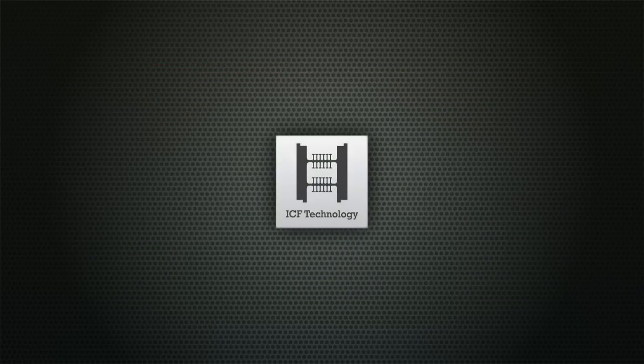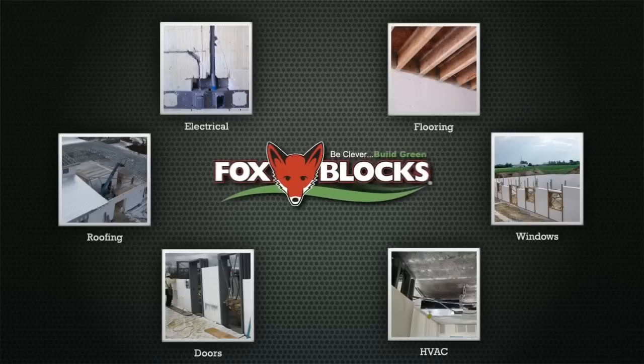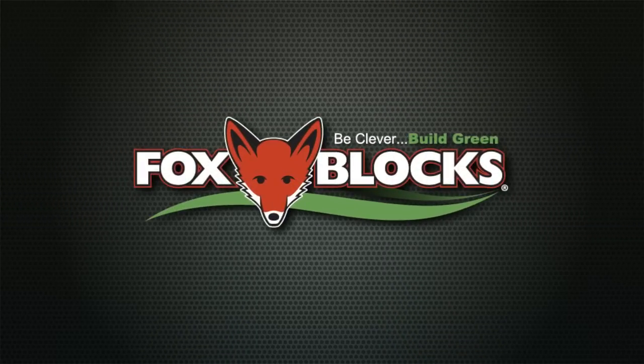But often the challenge with achieving your goals is knowing how ICF integrates with the rest of your building's systems. That's why FoxBlox is your greatest design and construction resource.